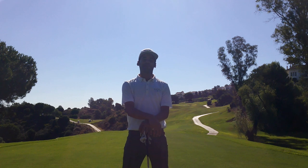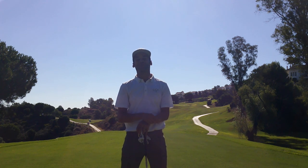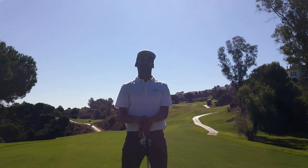What is happening, YouTube? Blair McEaton here representing Formula Golf and representing La Cala Golf Resort and Spa in Mijas, Andalusia, Spain.